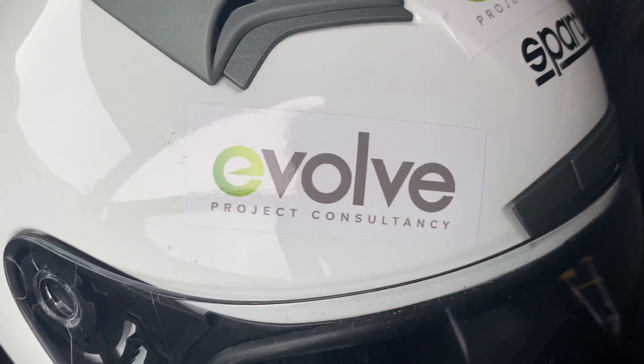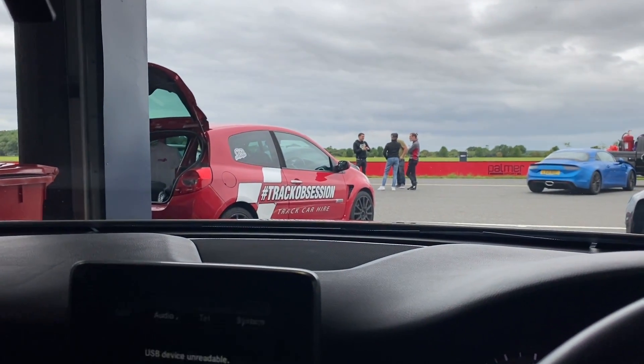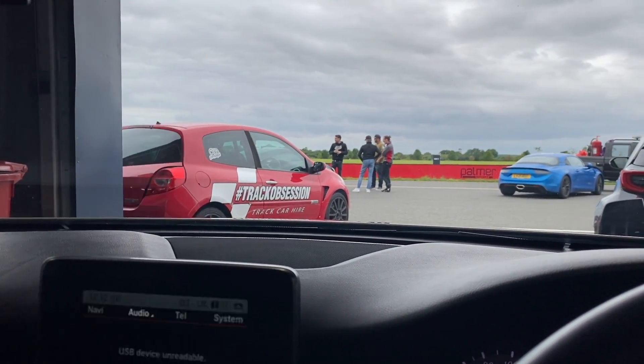A huge huge thank you to Evolve Project Consultancy — I'll pop their link below. Today has been incredible, probably one of the most beneficial things for my Formula Woman journey and I just can't thank them enough for giving me today. Make sure you check them out. Bye bye little Clio, thank you so much for being fantastic! You guys know the drill — to make my journey your journey, like and subscribe, and I'll see you next time. Bye bye!